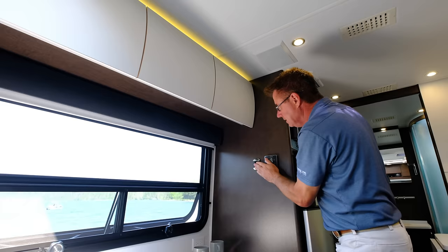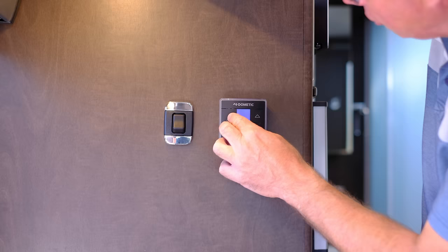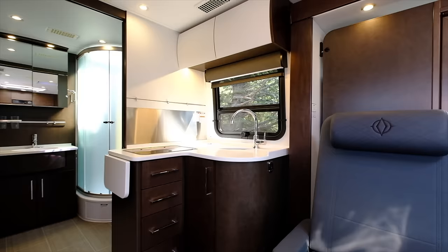We have LED strip lighting underneath the cabinets — lots of beautiful light. We've got our control center for our 15,000 BTU air conditioner with heat pump and our 16,000 BTU furnace. Pretty simple — just like at home, you set it to whatever you want. You can have the fan, the air conditioner, the heat, or the heat pump. Set your temperature — that's all you got to do.